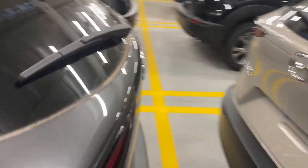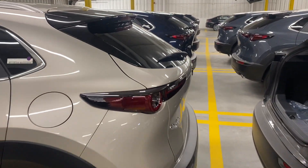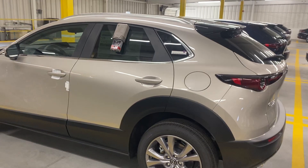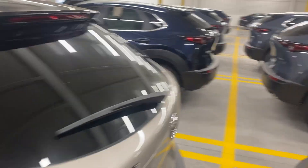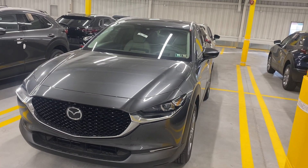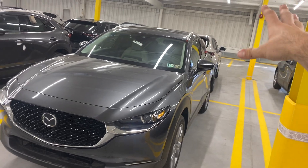The Premium also comes with a power liftgate. To recap: Preferred is around $30,000 with heated leatherette seats, dual-zone climate, all safety tech, Apple CarPlay, Android Auto, and remote start. Step up $1,000 to Carbon and you get the Polymetal paint, red full leather interior, black accents, and a sunroof. At $33,000 — $2,000 more than Carbon and $3,000 more than Preferred — Premium adds the two-toned interior, heads-up display, Bose 3D audio, power liftgate, and adaptive headlights.